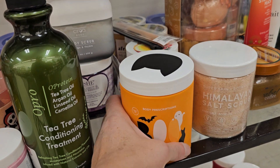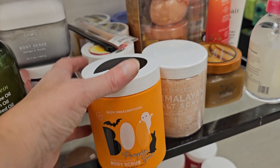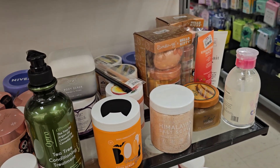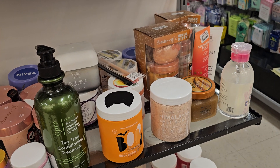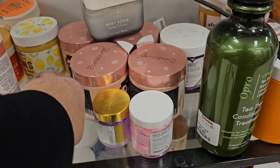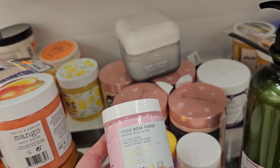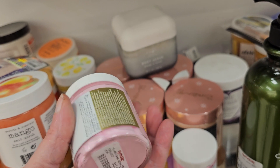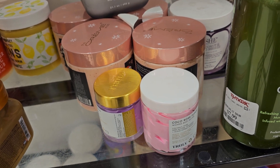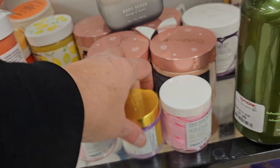They have another Body Prescriptions body scrub — Pumpkin Spice — at $5.99. I was also looking for body butter. They do have some Truly products but these will go on clearance if you can catch it. Here's a body butter at $12.99, but it's only about 1.3 ounces. Like I said, these will go on sale.